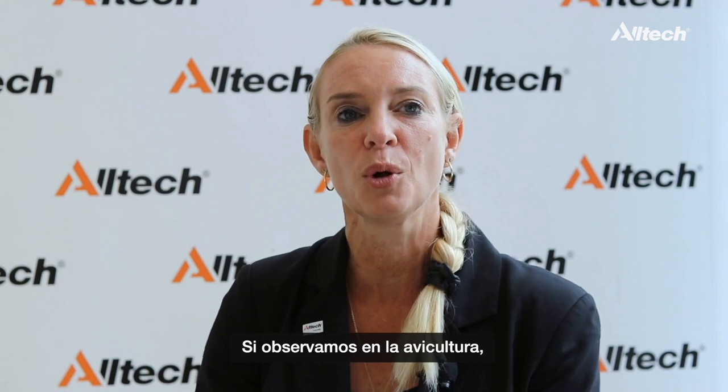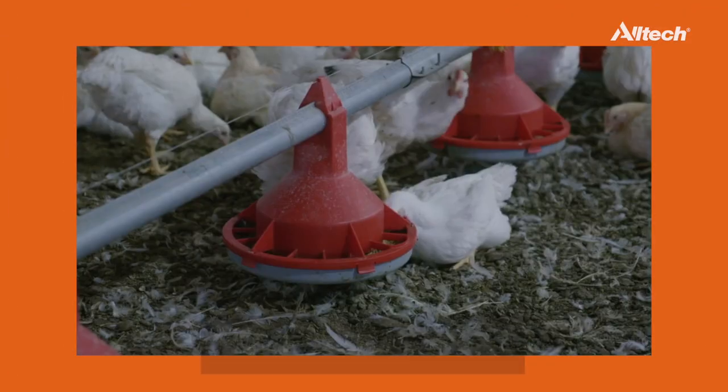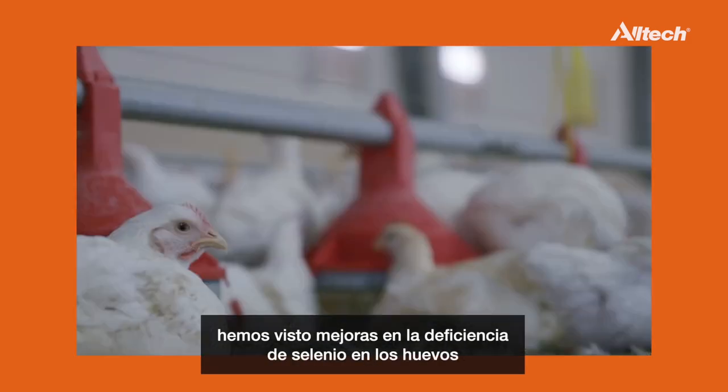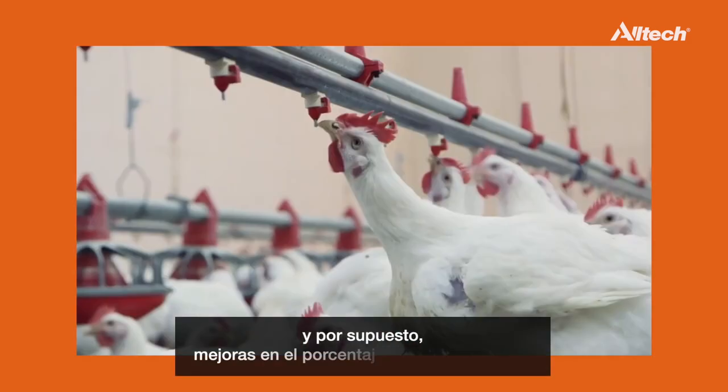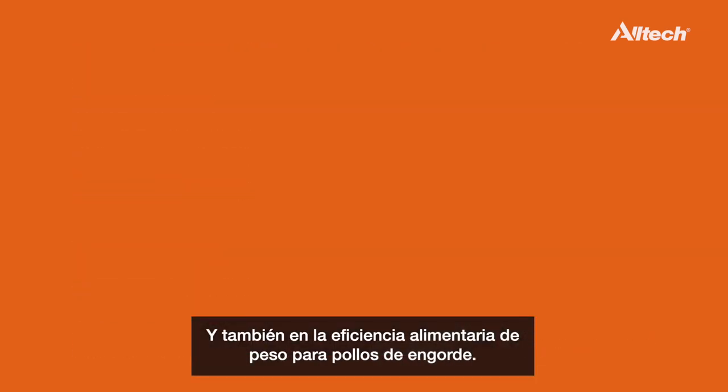If we look at poultry, we have seen improvement in hen-day egg production and improvement in selenium status of the eggs. And of course, improvement in average daily gain and feed efficiency for broilers as well.